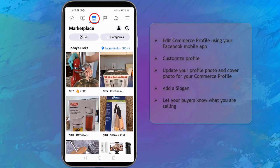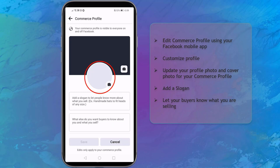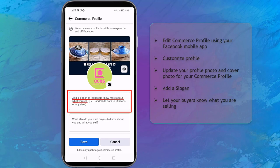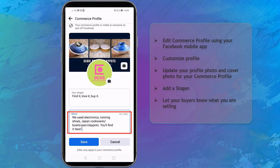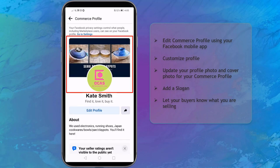On your mobile app, click on the Marketplace icon, then go to your profile. You can also update your commerce profile photo to make it different from your Facebook profile. Choose a profile photo relevant to your brand or the products you are selling, and add a cover photo. Next, add a slogan to let your buyers know what you are selling. Below, you can add more information about what you want your buyers to know about you. Then click Save. You may check your Marketplace commerce profile and see that you have successfully added your commerce profile photo and cover photo.